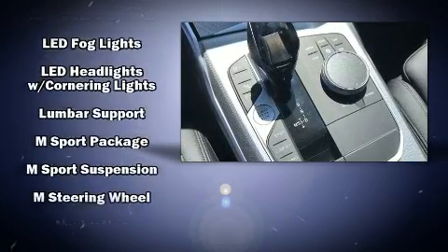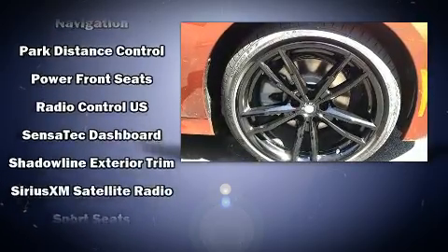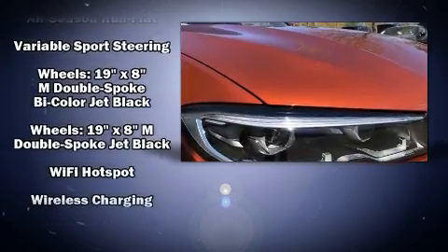BMW also prioritized safety and security with features such as dual front impact airbags with occupant-sensing airbag, an emergency communication system, and four-wheel disc brakes with ABS.